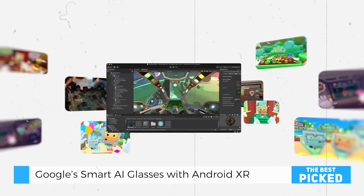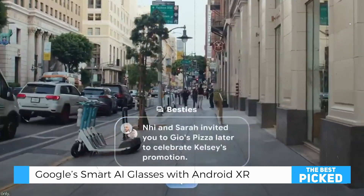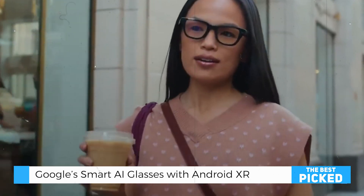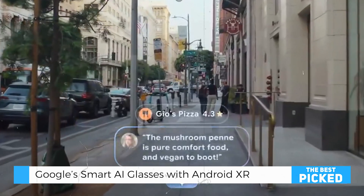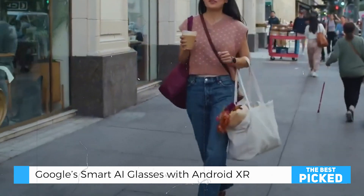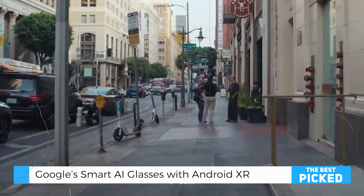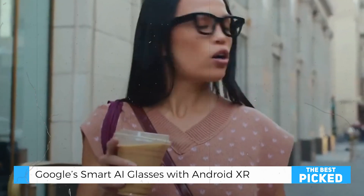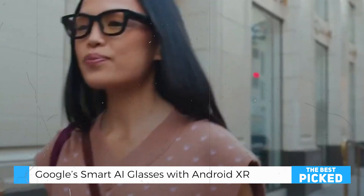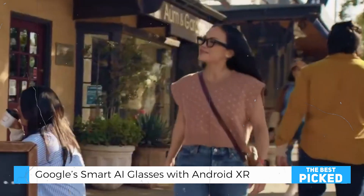Pros and cons — the real talk. Here's what you need to know. Google's smart AI glasses offer seamless Android integration and compatibility, with Gemini AI serving as a truly intuitive personal assistant. The glasses are stylish, practical for daily wear, and part of a growing ecosystem promising a variety of apps and features. However, early adopters might face a limited number of apps initially, and fully enjoying the experience may require investing in other XR-compatible devices.